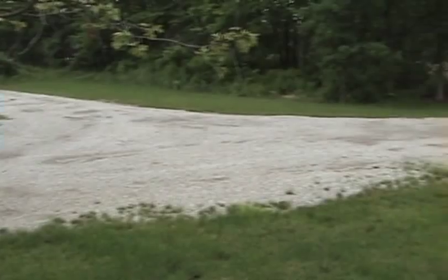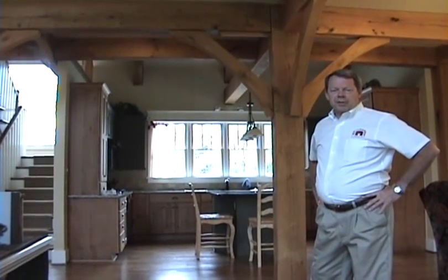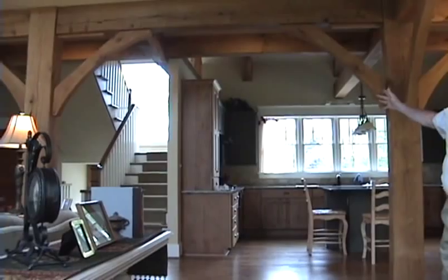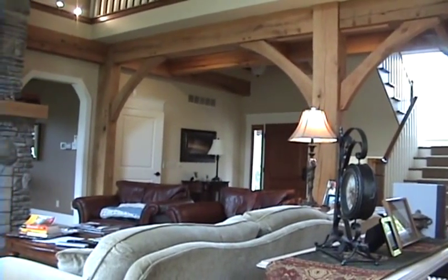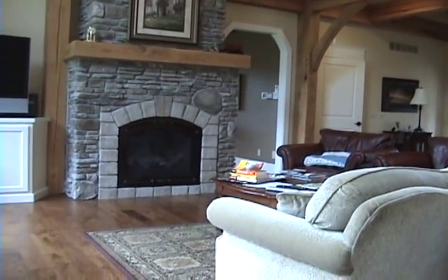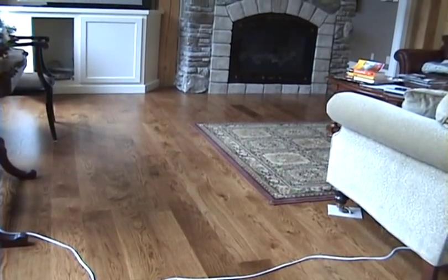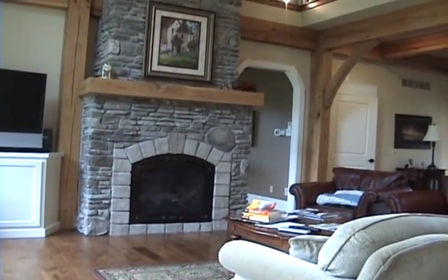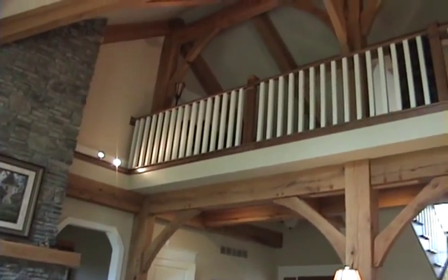We've walked inside and I want to show you some of the features as far as green techniques and materials used in here. As you can see, this is a timber frame home — our main structure is made from solid oak timbers. You'll notice the floor — we do have natural hardwood floors, three-quarter inch oak, all finished on-site with a water-based finish to minimize any volatile organic compounds. The paint on the walls in this home is from Sherwin-Williams — it's their Harmony line, including the primer — it has no volatile organic compounds whatsoever, so it's very friendly to the occupant with no off-gassing.